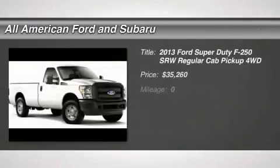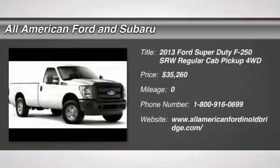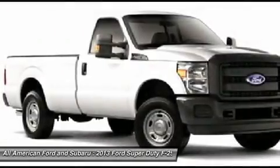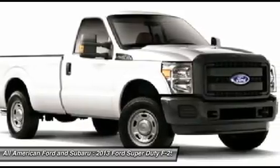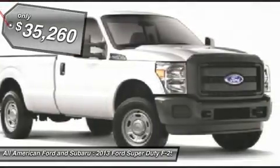The 2013 Ford F-250 Super Duty. Head-to-head fuel efficiency. Head-to-head towing. Head-to-head torque. Ford F-250 Super Duty, and is priced below $40,000.